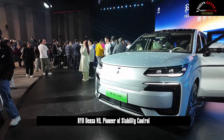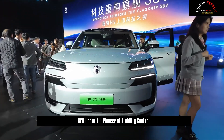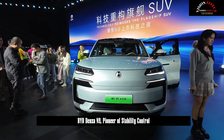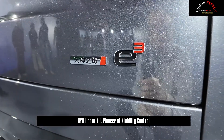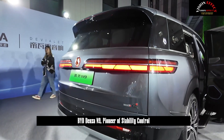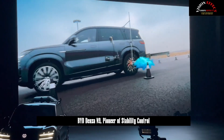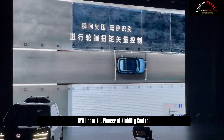The new generation road tank BYD-N9 adopts a 2,000 MPa hot-formed steel cage body combined with hybrid CTB battery body integration technology to create road tank-level safety capabilities. The vehicle is equipped with nine airbags as standard to absorb collision impacts from all directions and reduce secondary injuries. In the safety crash test, BYD-N9 can protect the safety of passengers even in extreme accident scenarios.